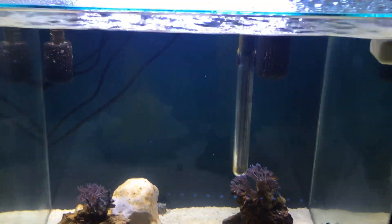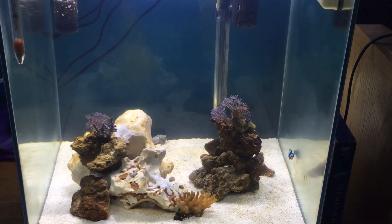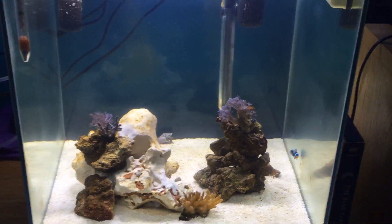So yeah, that's the marine tank. I'll keep you updated. Thanks for watching — please like, comment, and subscribe. Bye.